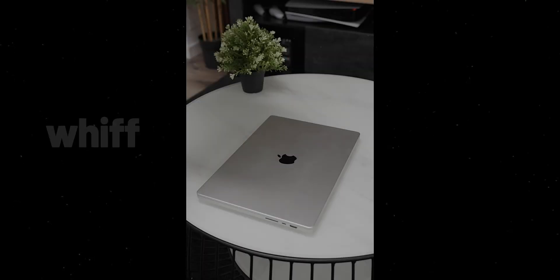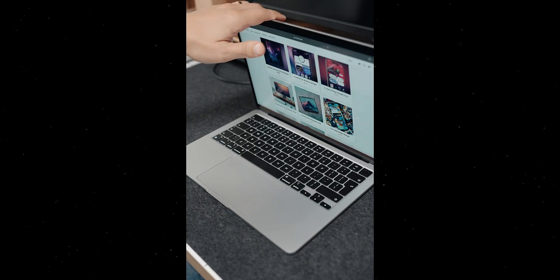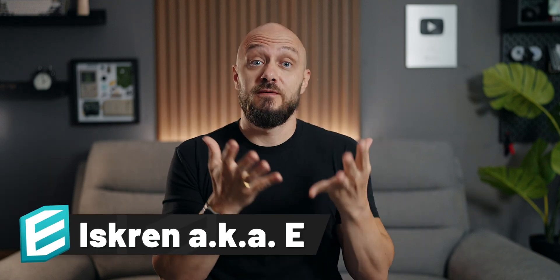After spending many years exclusively using MacBooks, it was time for me to try something else. I've made attempts in the past, but to be honest, things have never been where I hoped they would be. Until now.